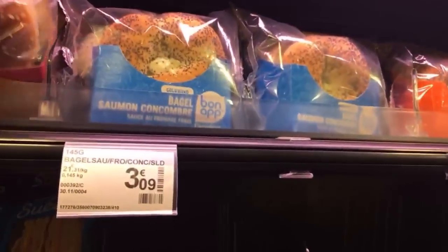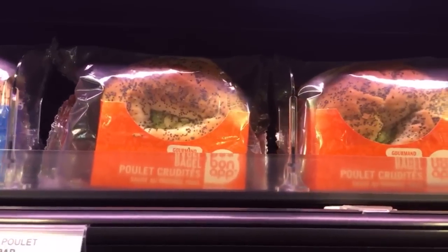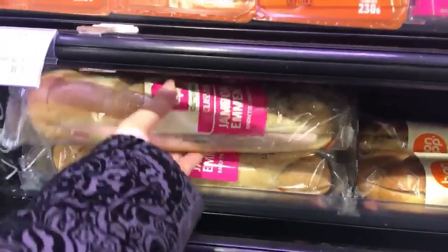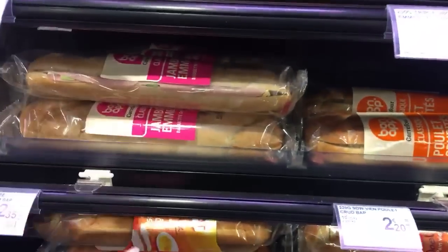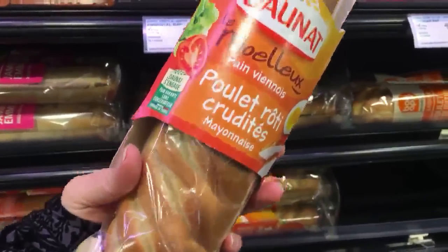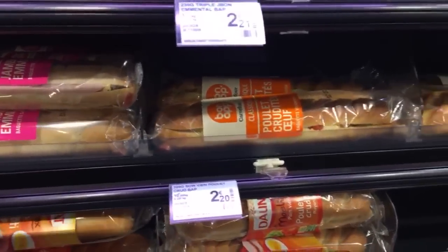They have bagels with salmon and cucumber. More bagels with chicken. And some tandoori chicken sandwiches. You have the emmental cheese and ham classic sandwich — it's even written 'classic'. The bread is not crunchy, which is why I say it looks a bit like plastic. They have chicken, chicken and mayonnaise with some vegetables. It's moelleux — the standard soft pavio bread. And then the beverages.